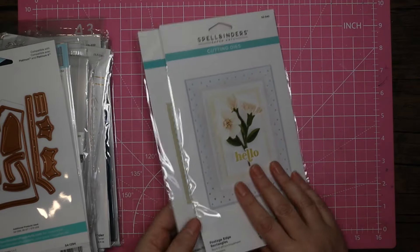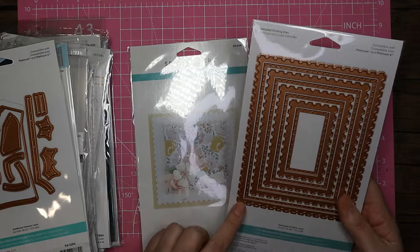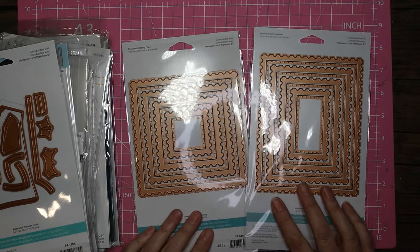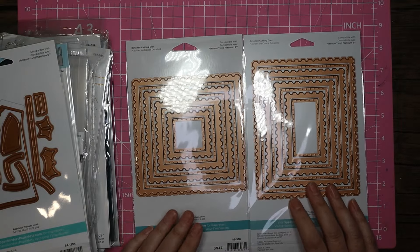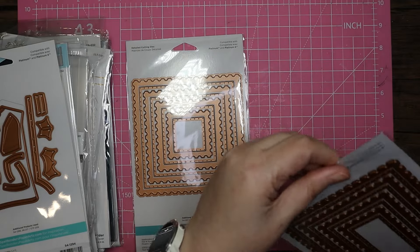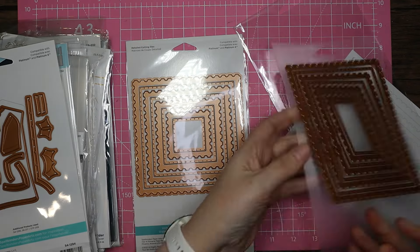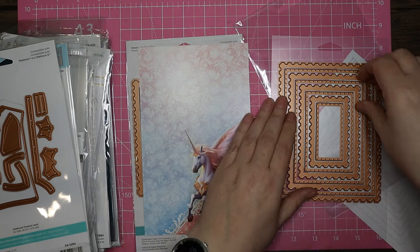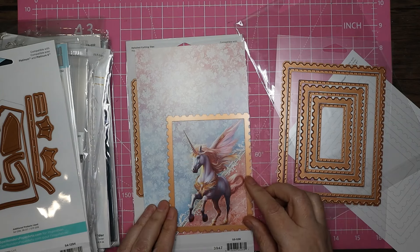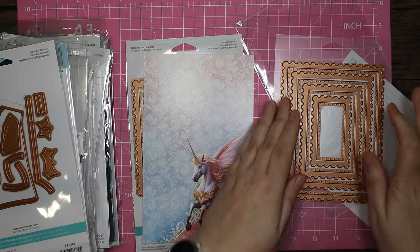The last two sets I got were the postage edge dies — I've got the rectangles with a postage edge and a little inset with dots, and the squares version as well. They're going to be so useful — for example I could take a unicorn image, use the postage edge die to frame it, and pick whichever size fits best to give it the look of a stamp. Really useful dies.